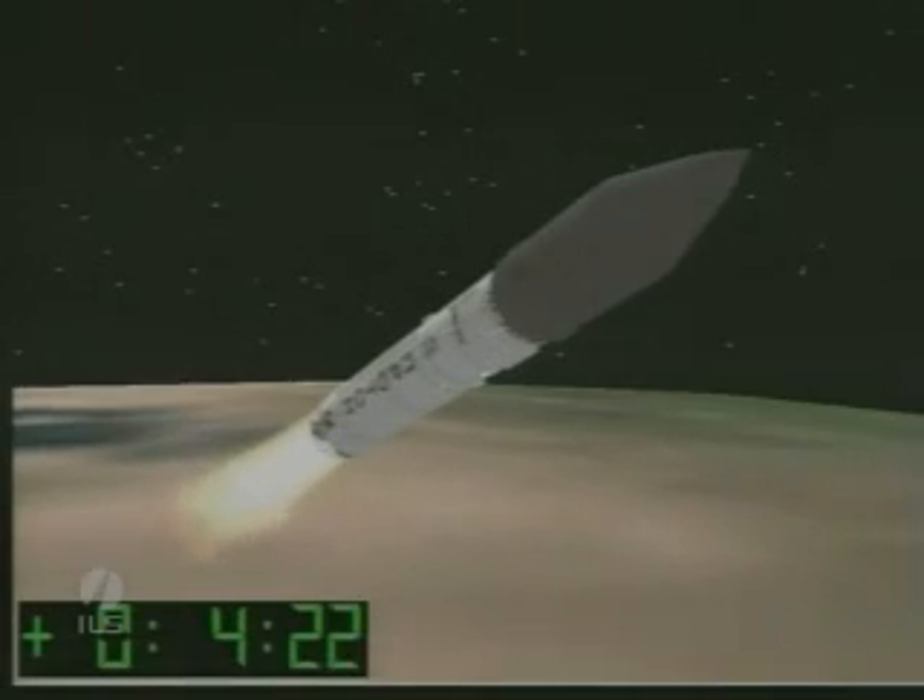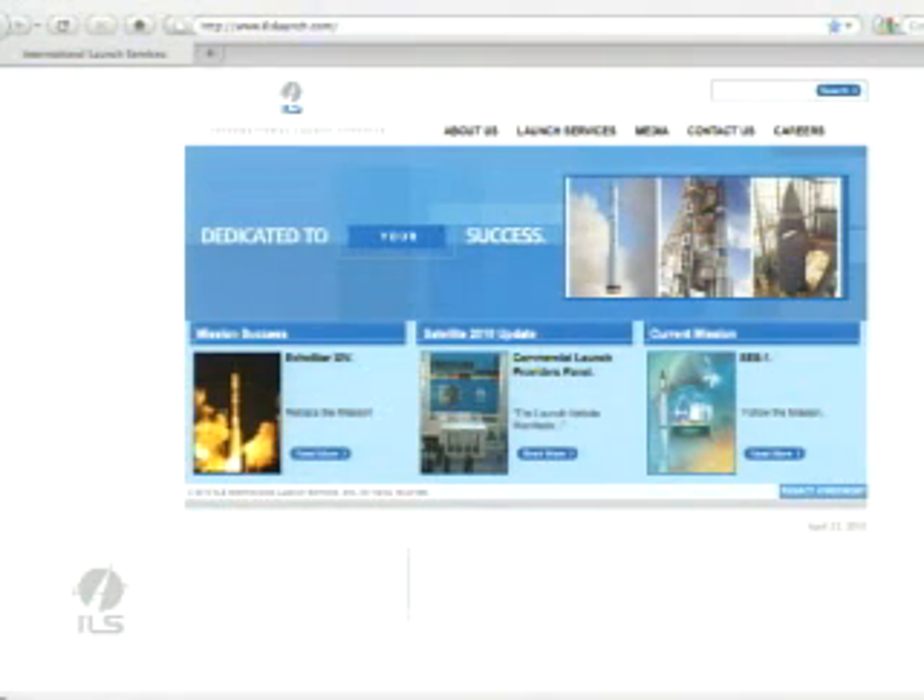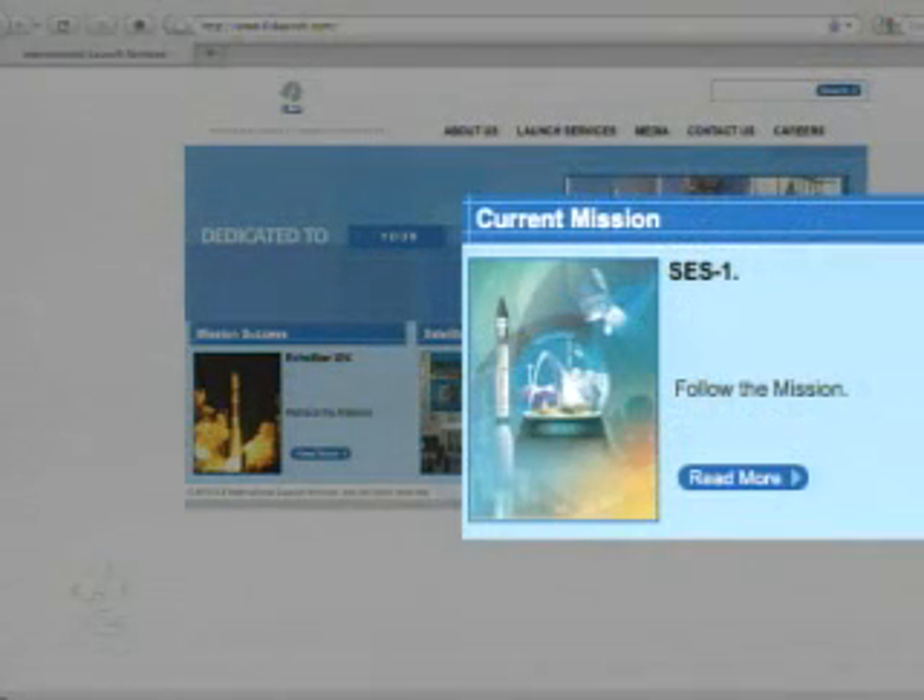Mission updates are always available on ILSLaunch.com. You can find photos, descriptions of the mission traditions, the blog, the mission overview, and the latest news release about the mission. To see the updates, go to the ILS homepage and under the current mission, click read more. That will take you to the mission control page.